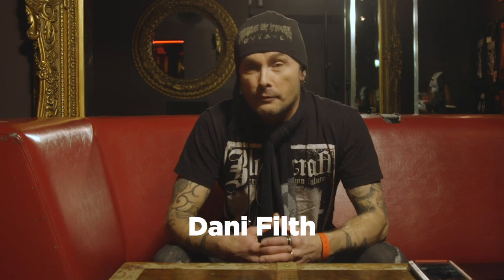Greetings, this is Danny from Cradle of Filth, and you're about to watch YouTube covers of Cradle of Filth hits as sung by various people. They're all great, and it's for Metal Sucks.